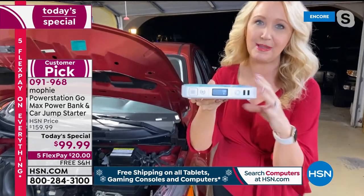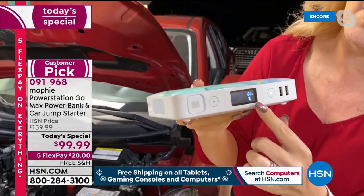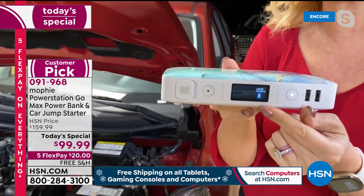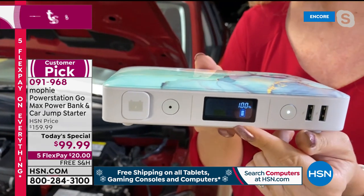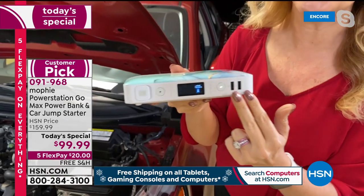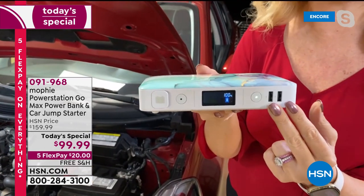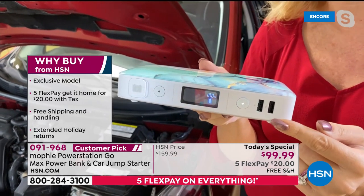Take a look — for the very first time, you have an actual LCD screen so you can see when it's time to charge your Mophie because you've got your battery indicator right there. You have two high-speed USB ports that will charge your phones and tablets. These are 2.4 amps — most portable chargers out there are one amp, so this is nearly two and a half times faster.